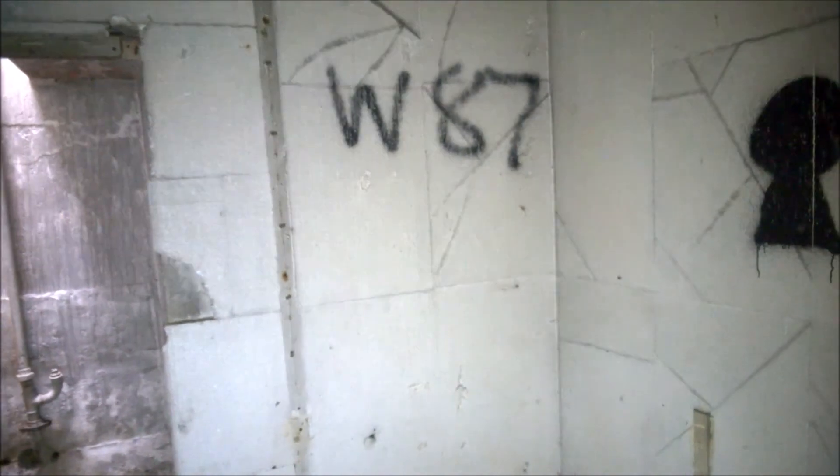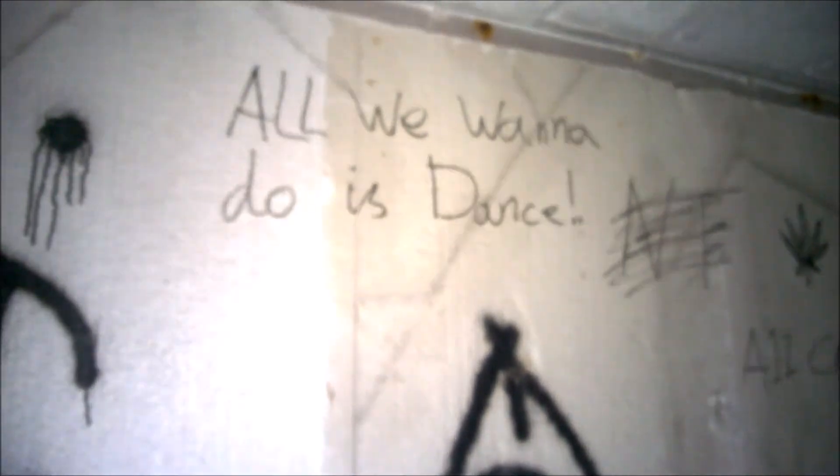Some lasted longer, some lasted shorter, some were built later, some were built roughly about the same time. It is an RSE post, it's in Essex and it's got lovely bits of graffiti, because apparently all we want to do is dance.